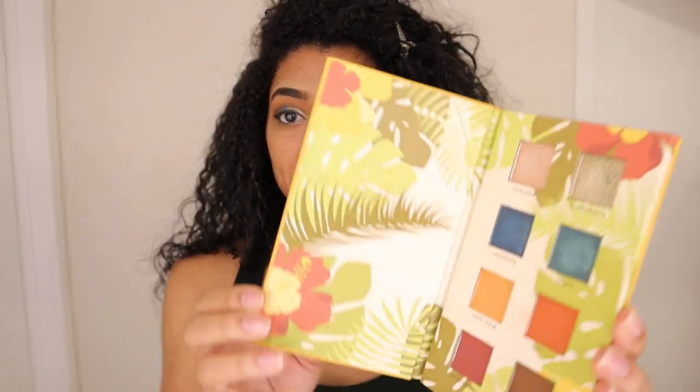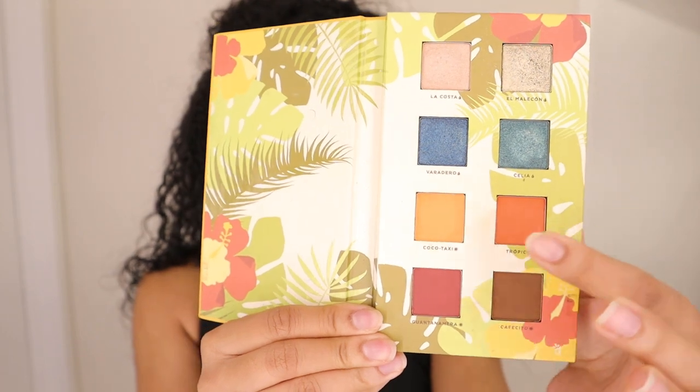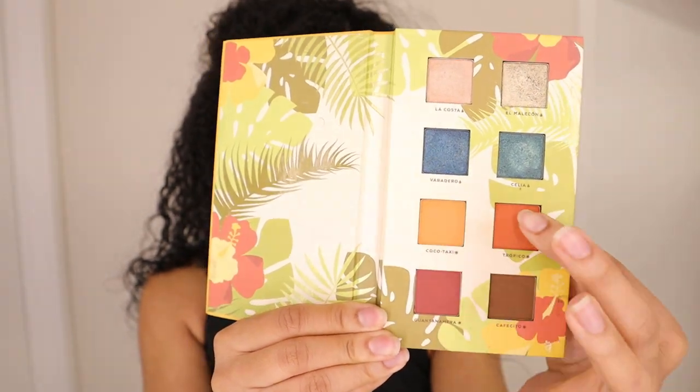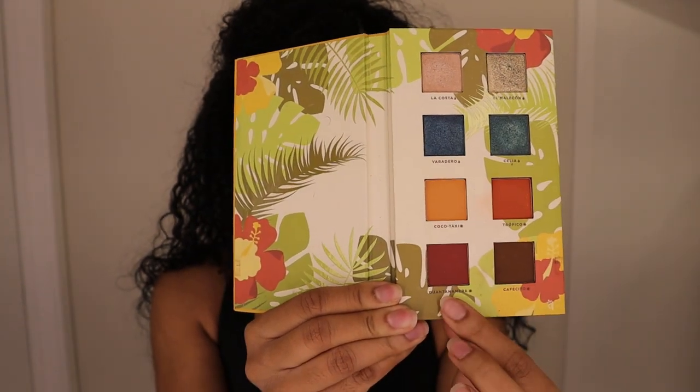These are the colors I'm working with today. I'm going to be touching on boom, boom, boom — and then mixing these blue colors — so pretty much every color in here. I really wanted to try to work with as many colors in this palette as I could. So this is the look I came up with for you today, let's go ahead and jump right into it.